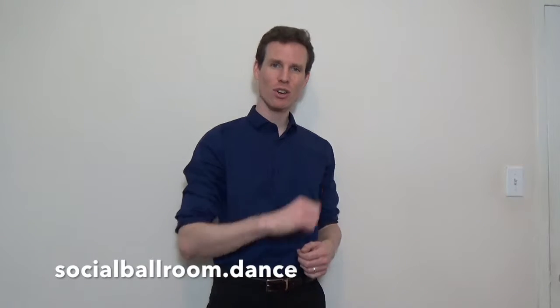Hi folks, my name is Ian Crewe. I'm an instructor at the Joy of Dance Center in Toronto, Ontario, and the creator of SocialBallroom.dance, where you can learn your dance at your place on your schedule.